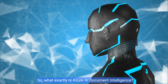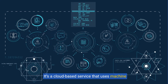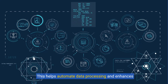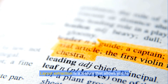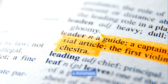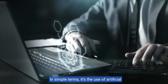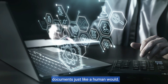So what exactly is Azure AI Document Intelligence? It's a cloud-based service that uses machine learning models to extract key-value pairs, text, and tables from your documents. This helps automate data processing and enhances data-driven strategies. In simple terms, it's the use of artificial intelligence to read, understand, and process documents just like a human would.